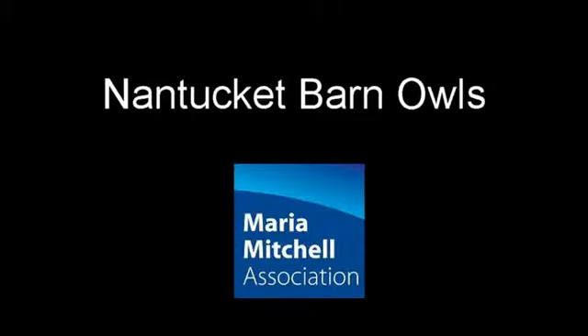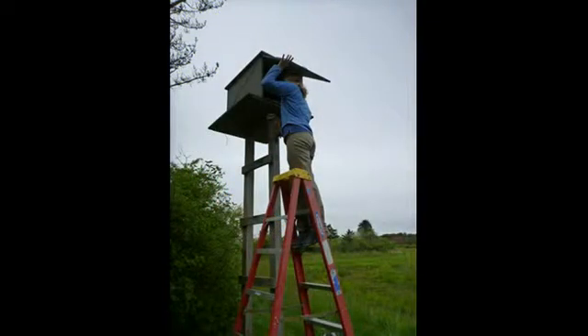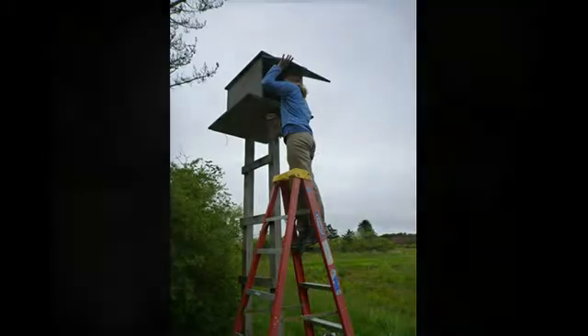Hi, I'm Julia Blythe, the Collections Manager at the MMA. I'm Andrew McKenna Foster, Director of Natural Science. This is a picture of me with a female barn owl. And here is the kind of nest box that she might live on on Nantucket — it's about 10 feet tall and it's nice and dry. This is the inside.